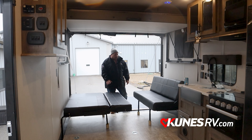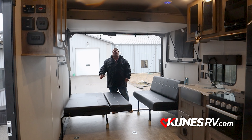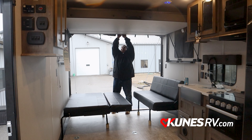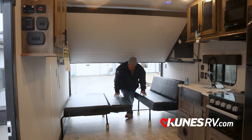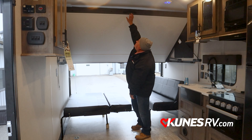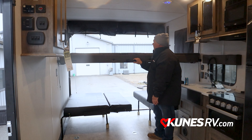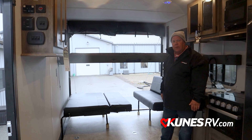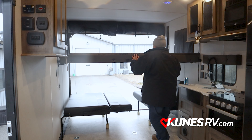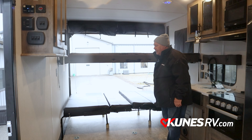This one will come down and this one will also flip in, so you've got a full bed area down here. To complete the second one — very easy to do, very easy shock system. Even those people who are vertically challenged, such as I, can reach it. Now you've got two full-size beds and, of course, the one in the front. This is an amazing little toy hauler, folks.